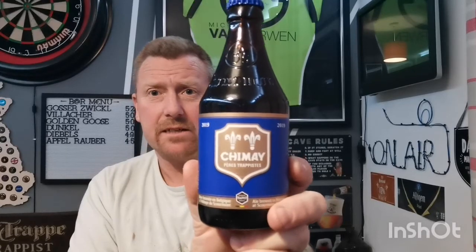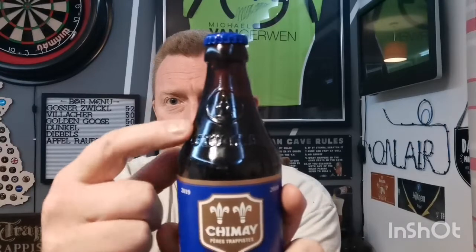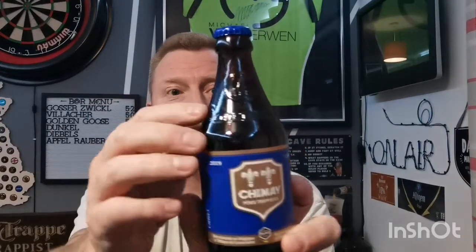Typical Chimay label and bottle cap — they basically all have the same design but just different colors. I do like the bottle. You can see there's an embossed thing on it — I would say Scourmont Abbey, or Abbaye de Scourmont — which is quite cool. So the Chimay glass is ready.